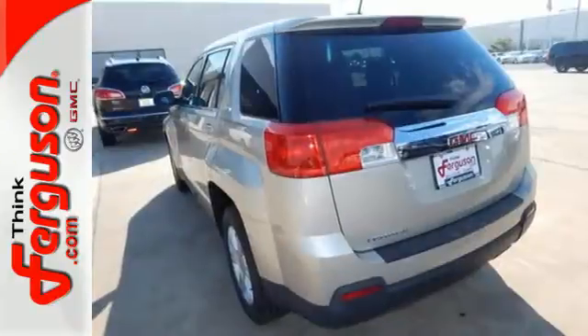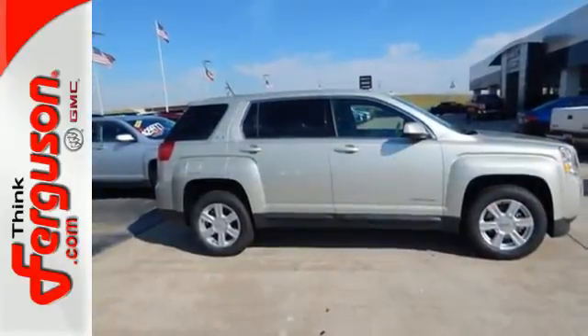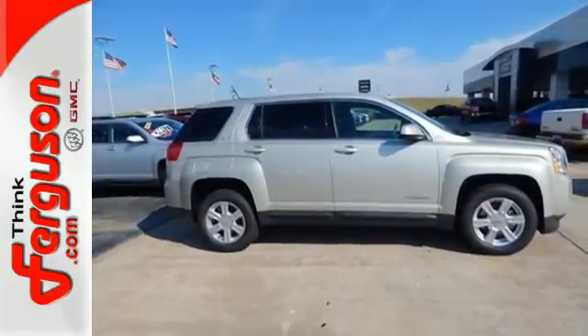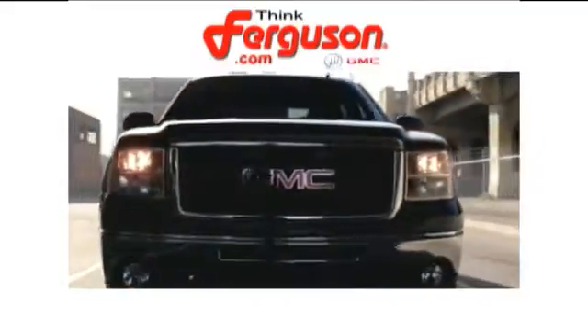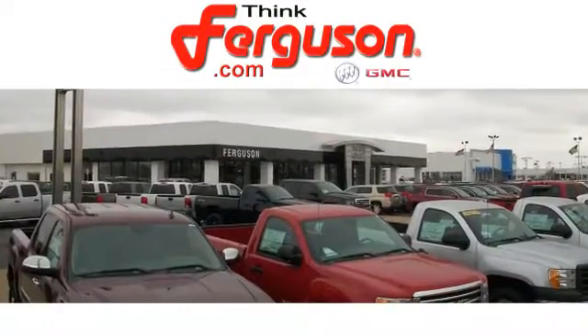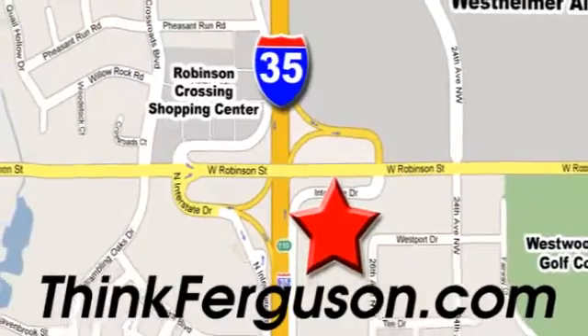It's the total package. It's warm and inviting with a superior fit and finish. Test drive it today. The deals won't get any better than they are every day at Ferguson Buick GMC. The customer service is great too. We are conveniently located off I-35 and West Robinson Street in Norman, Oklahoma.